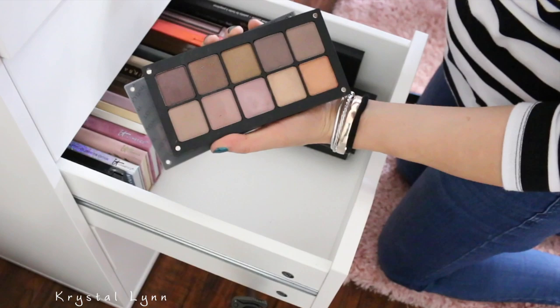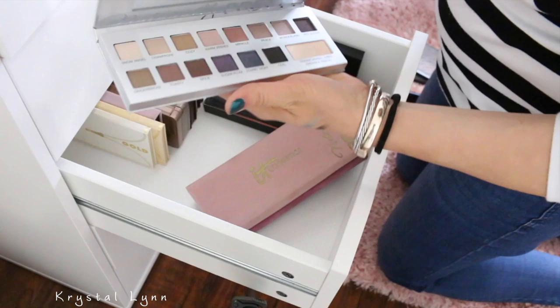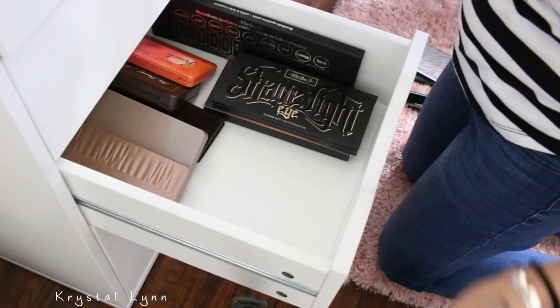L'Oreal La Nude palettes — although I like these, I think I'm going to pass them along. These It Cosmetics palettes — I think I'm going to get rid of these too. I like them, but I'm going to get rid of all of these. I got them at Ross a long time ago and although they're good, I just don't need this many palettes — it's just crazy.